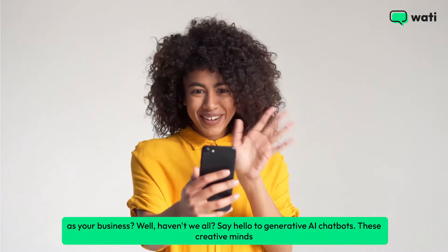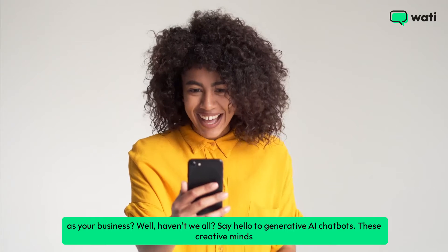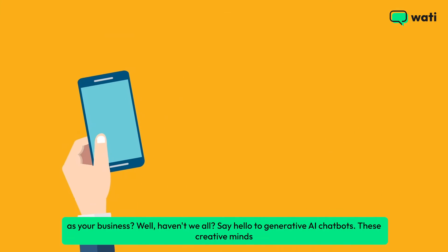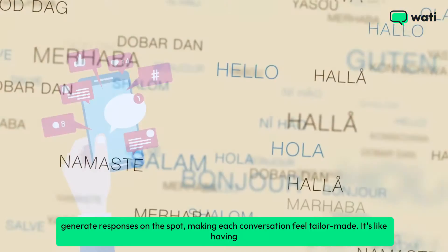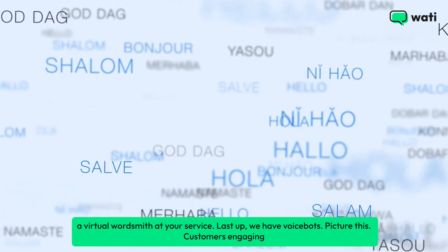Ever wished for a chatbot that can create responses as unique as your business? Say hello to generative AI chatbots. These creative minds generate responses on the spot, making each conversation feel tailor-made. It's like having a virtual wordsmith at your service.